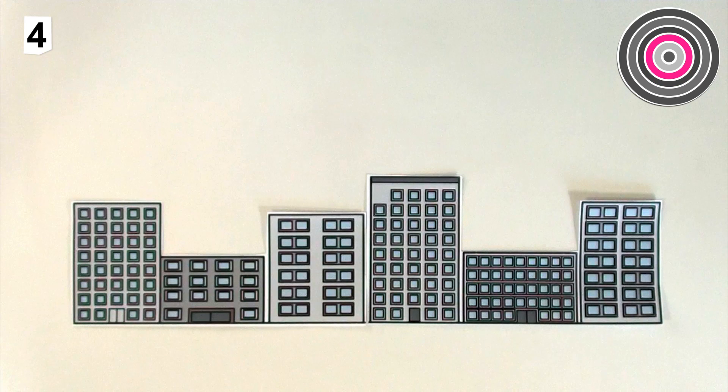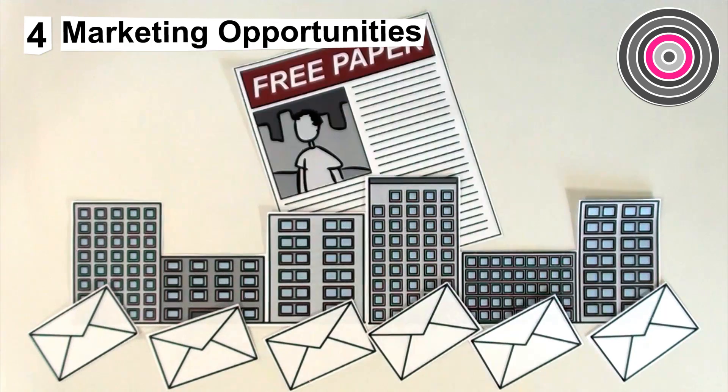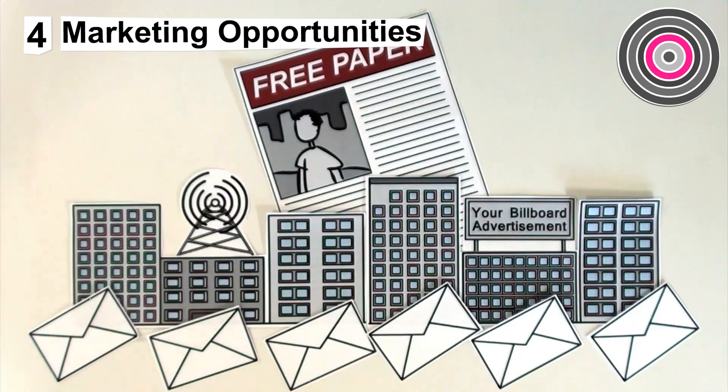4. Target Local will assess the marketing opportunities in the area, from direct mail and leaflets in free newspapers to outdoor and radio. What are they and how much will they cost?